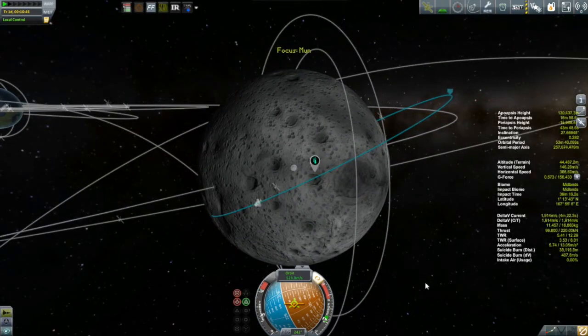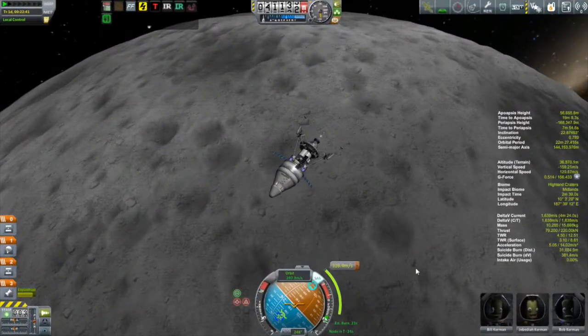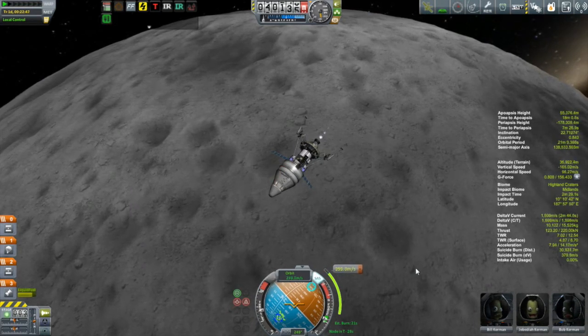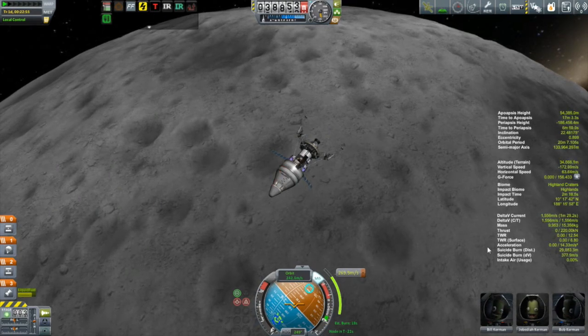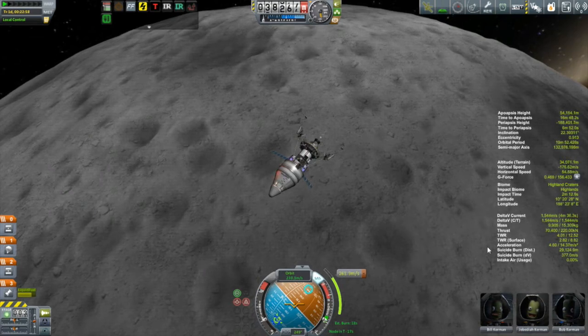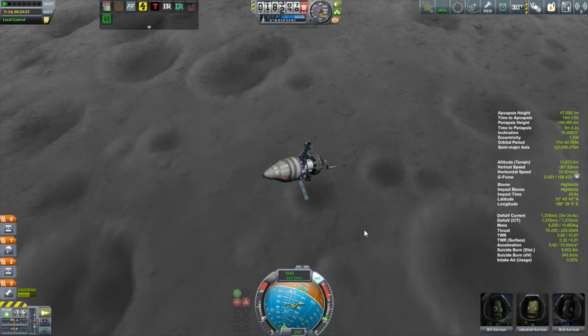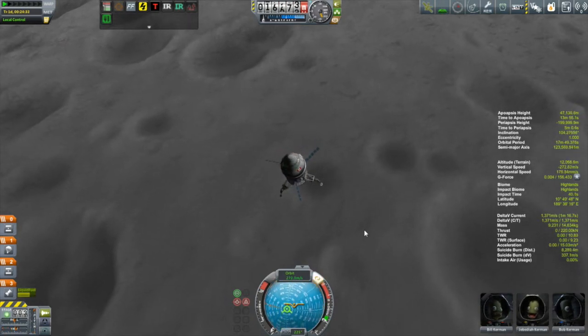There are a couple of miscalculations I have to fess up to. Number one, when I was calculating the delta V required to land, I was thinking of coming down from a low Mooner orbit — this is not a low Mooner orbit, and it's going to take more delta V to get down from this sort of high eccentric orbit. Miscalculation number two was that I should have been planning my descent before I put down those landing legs, because in the time it took to bring the legs down and get Bill out there with those struts, my altitude had increased significantly, making this burn even more costly. So this turned out to be a very inefficient landing.